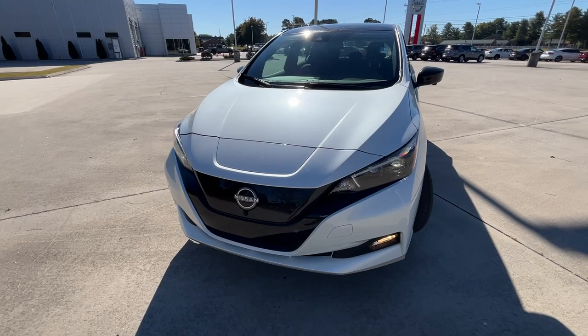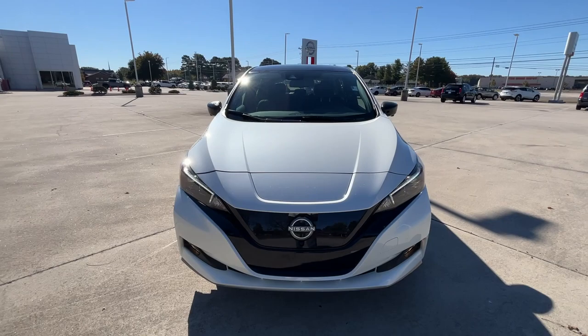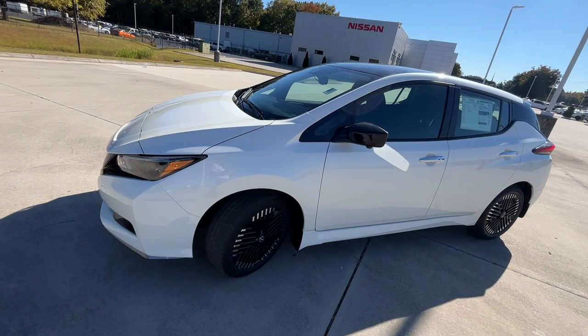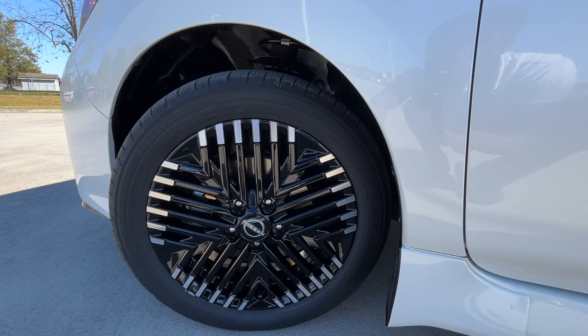There we have our daytime running lights and headlamps — they don't flash, that's just the camera. We also have halogen fog lights down there. I really do like this look, but my favorite thing about this particular one is going to be these wheels — 17-inch aluminum, really cool, black with the tips in kind of that brushed aluminum look.